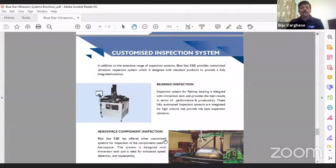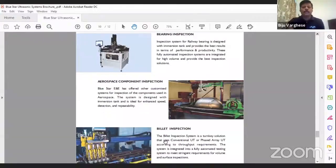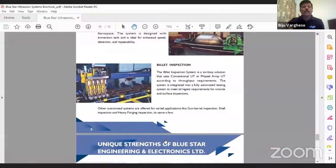For weld inspection of aerospace components, we have delivered an immersion tank for titanium tank weld inspection, using phased array and conventional electronics from Olympus with customized software designed to the customer's application. We also have a conventional bar inspection system — similar to the phased array bar system but lower cost and lower speed — where the bar rotates on a gantry. We have delivered several of these conventional systems to customers in India.